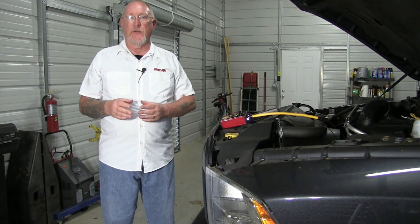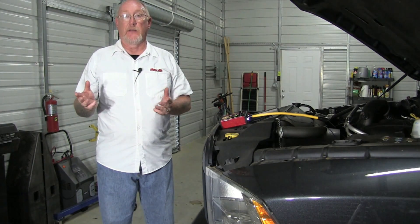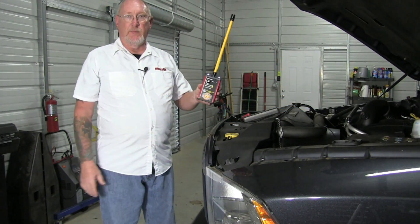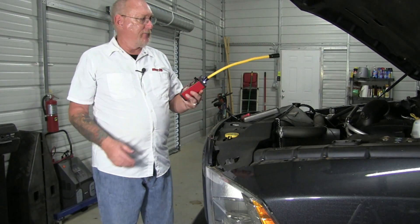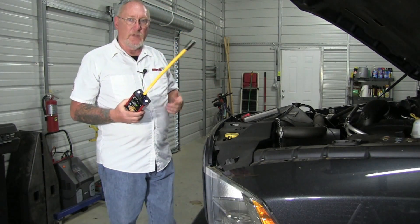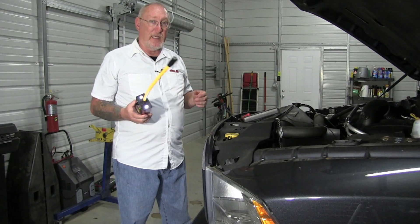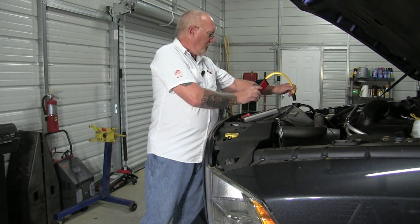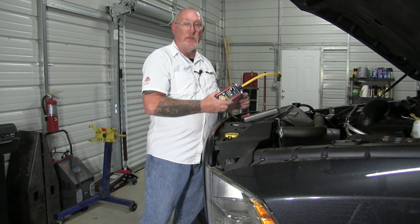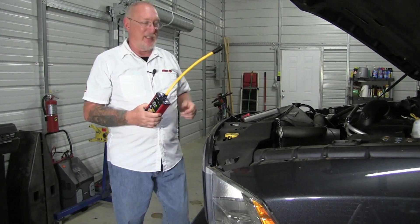Coolant manufacturers also identify combustion gas leaks as a leading cause of inhibitor package failure — getting into the coolant through cylinder head gaskets. Very small leaks may not cause a drivability concern, but they're there nonetheless. One tool I'd like to share is the Bullseye Leak Detector by Automotive Test Solutions — it's a CO2 detector, and CO2 is one of the byproducts of exhaust. You place it right over the radiator reservoir, and if any CO2 is present, it'll go off. In our case, we're good — combustion gas leaks are not a problem here.